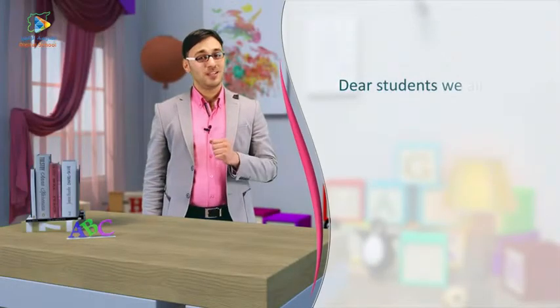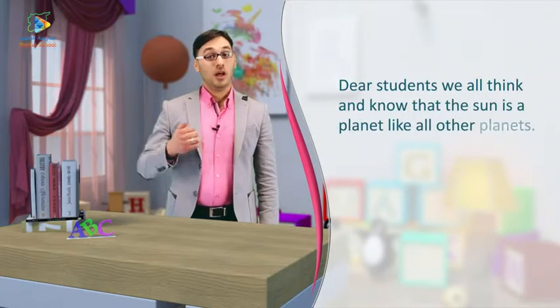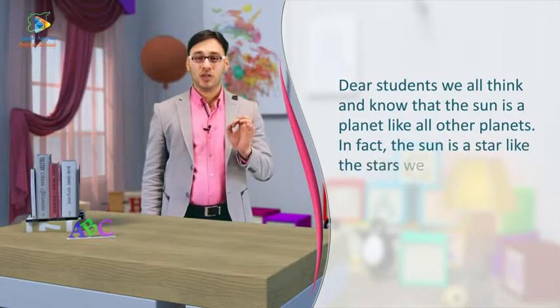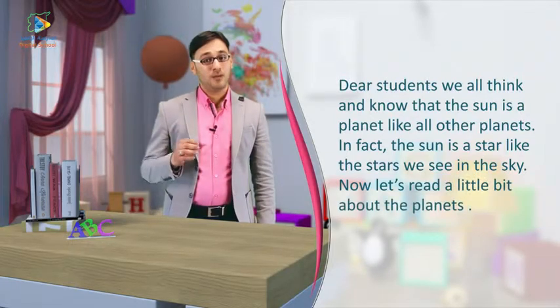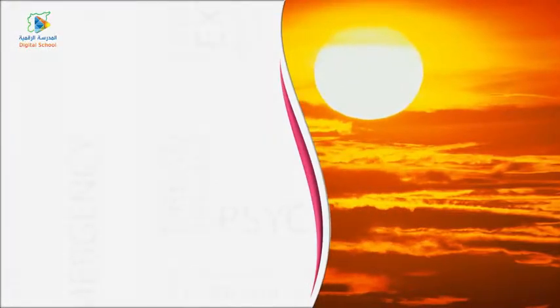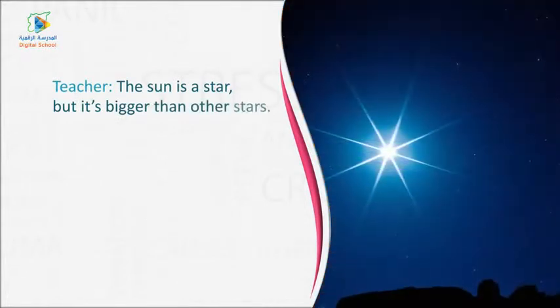Dear students, we all think and know that the sun is a planet like other planets. In fact, the sun is a star like the stars we see in the sky. Now, let's read a little bit about the planets. The sun is a star, but it's bigger than other stars.